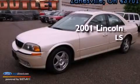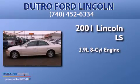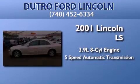This is a 2001 Lincoln LS. It features a 3.9-liter, 8-cylinder engine and a 5-speed automatic transmission.